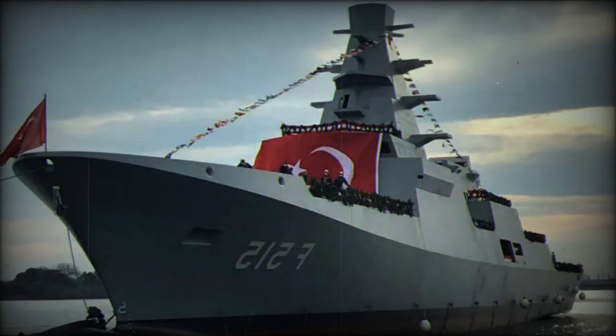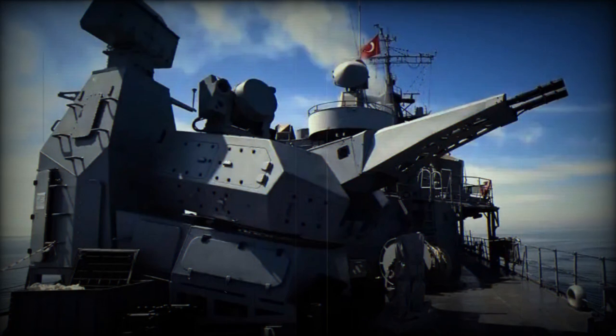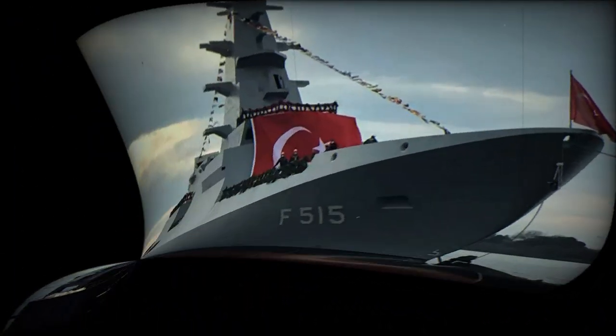The Istanbul-class frigate is designed for various missions, including surface warfare and anti-submarine operations. At the Technofest event in Izmir, Aselsan introduced three systems for integration into the frigate: the Gdenas system, a close-in weapon system (CIWS), characterized by its dual 35mm barrels.